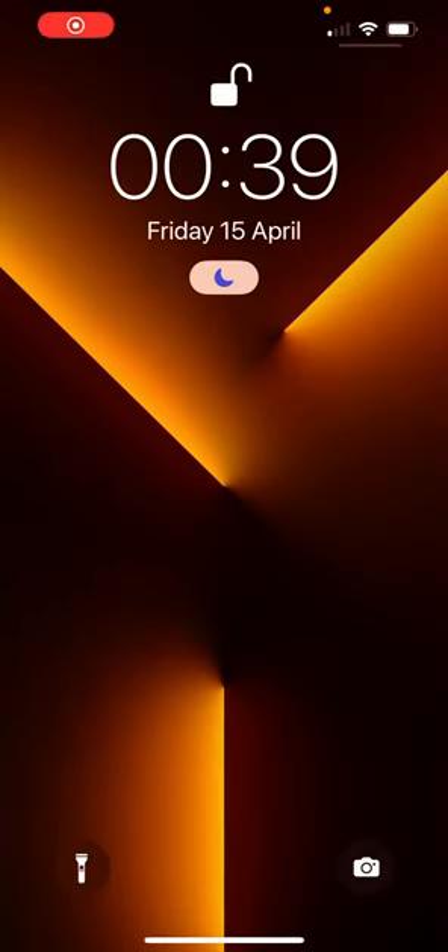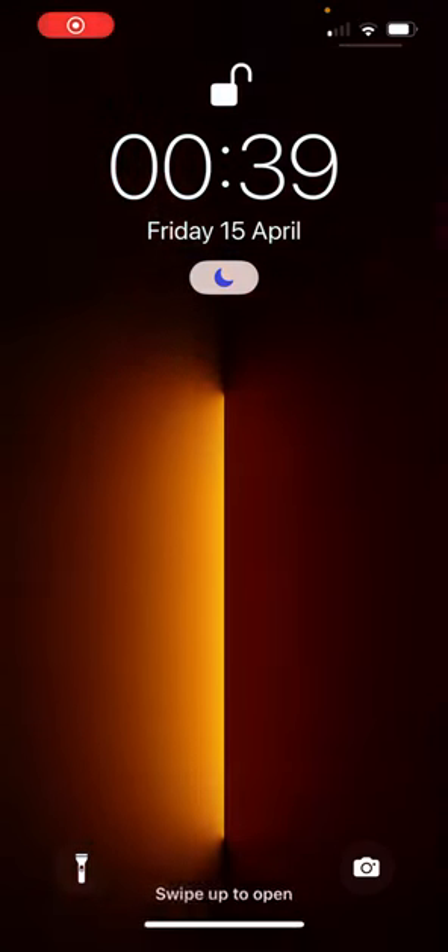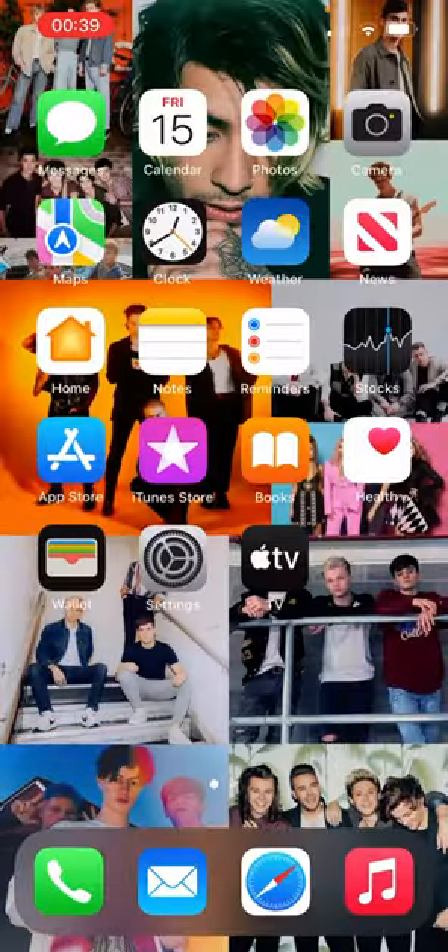Welcome back to my channel. This is going to be 'What's on my iPhone.' So this is my lock screen — it is the Apple live wallpaper, so if you hold down on it it moves, and when you unlock the phone you can see the standard Apple apps.